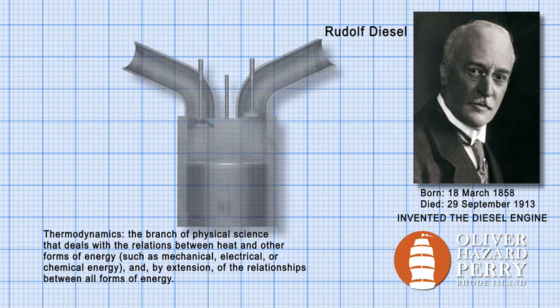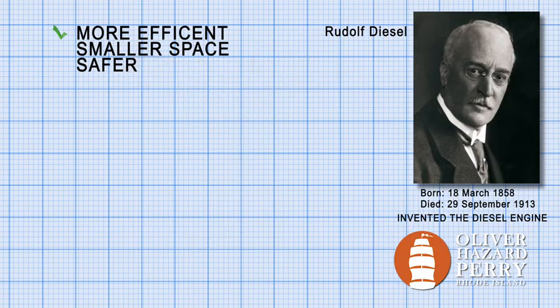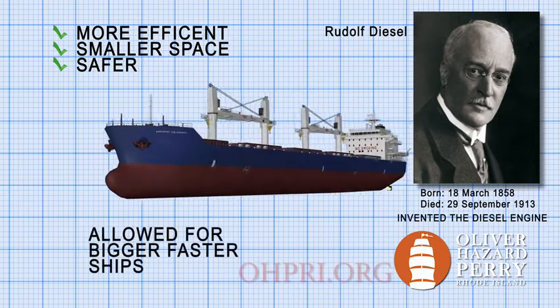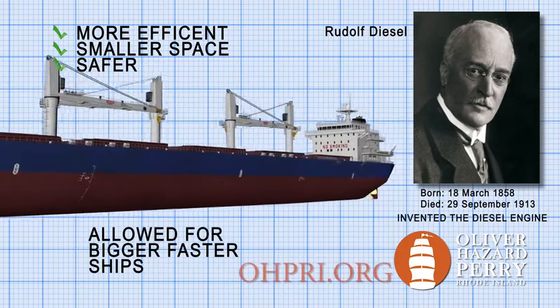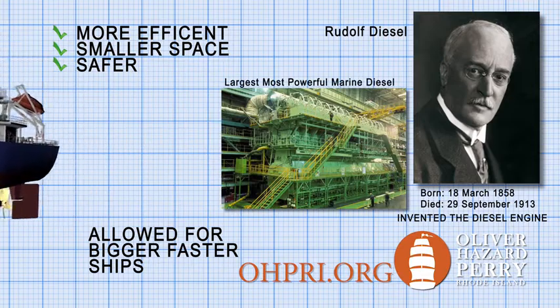Because a diesel engine has the highest thermal efficiency, or engine efficiency, of any practical internal combustion engine, it proved to be revolutionary among the steam-powered engines of the 19th century. Diesel engines have changed the way that the world works, and they allow for bigger boats, more powerful engines, and more trading overseas.